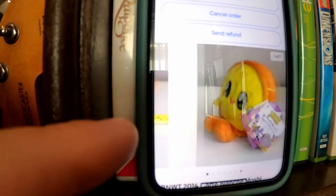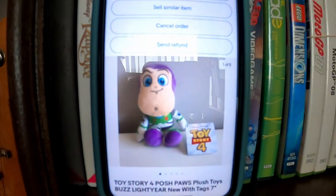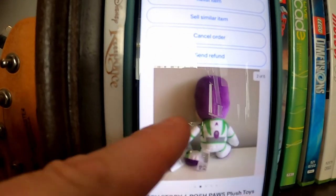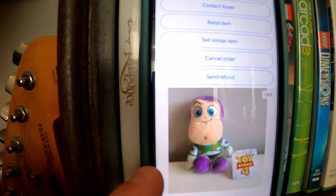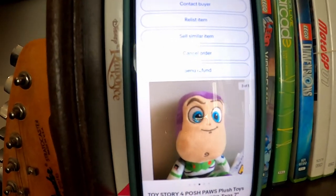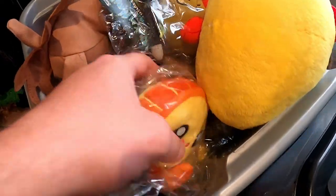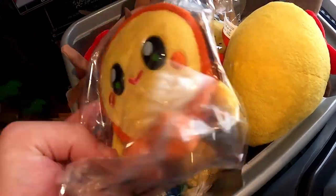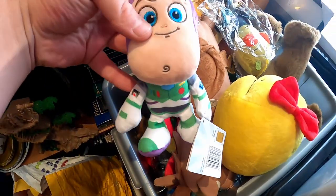The other plush toy is this Toy Story 4 one — I've had this for quite a while. Newer tags, only got £5 plus postage on this one, but I only had pence into it. They are both in here somewhere; just dug one out from the bottom of the box, and the other one is in there too.